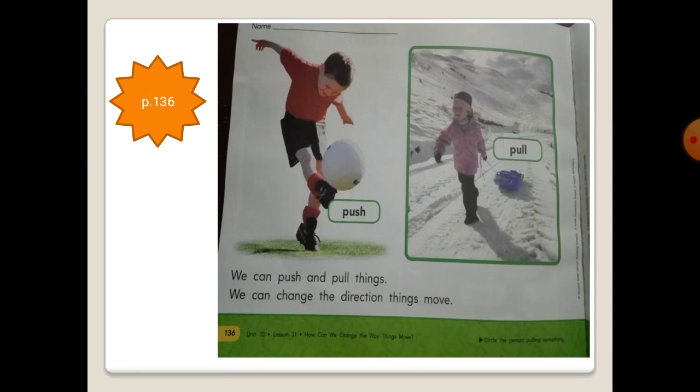And page 136 in your science book. You will circle the person who is pulling. Look at this girl — she is pulling her toys.